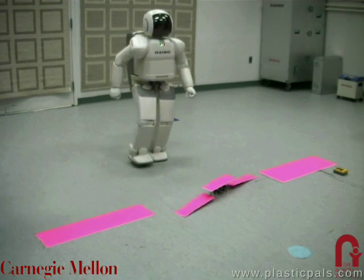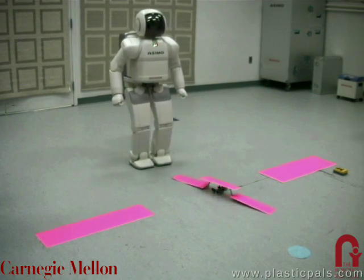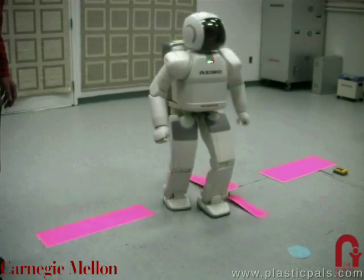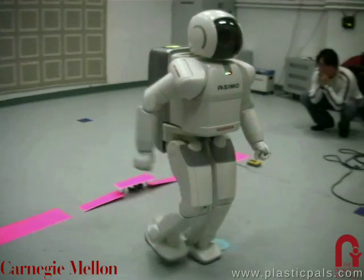We have further augmented our vision system to estimate obstacle trajectories. These trajectories are then used by the planner to predict the future location of all moving obstacles present in the scene.